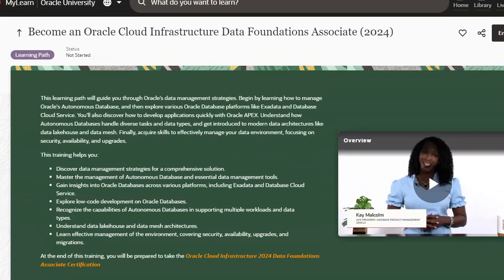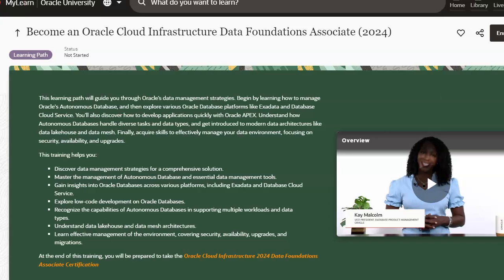This is the new track — I'll put it out here. And remember, Oracle has three free certifications: the Foundation Associate, the Data Foundation Associate, and the AI Foundations Associate. Check it out.